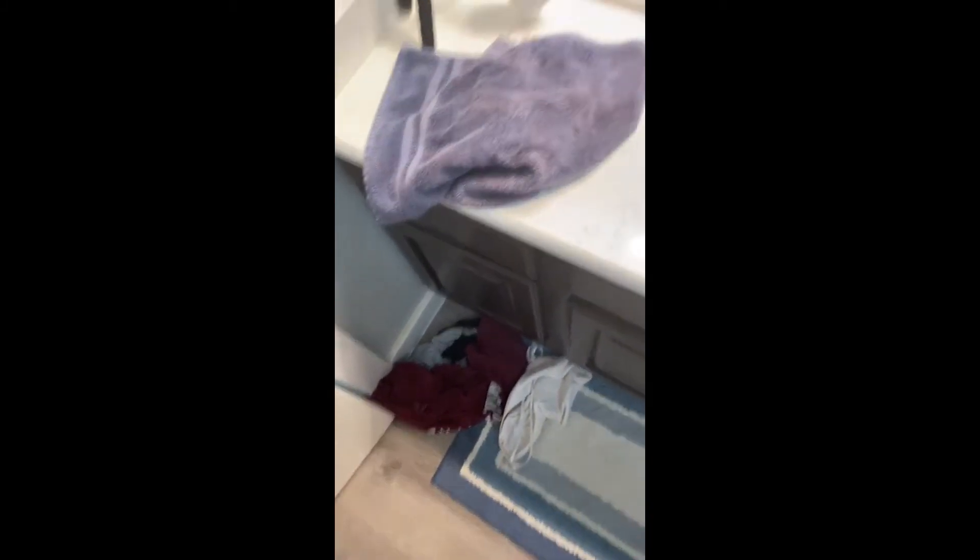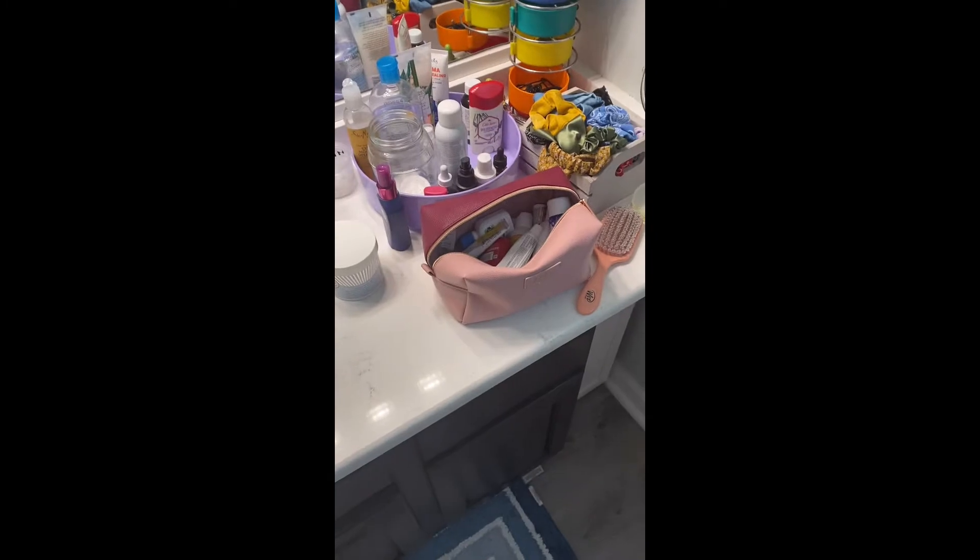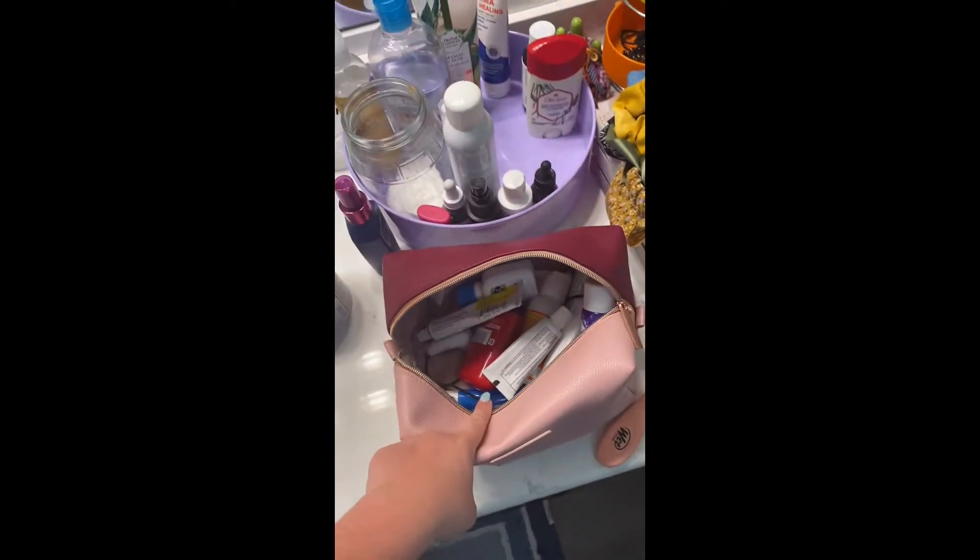My bathroom is a little bit dirty so I need to pick it up, put this stuff away from the weekend, and pick up some more clothes around here.